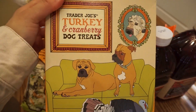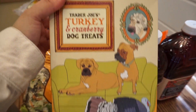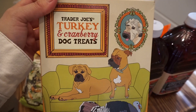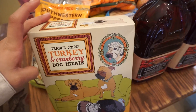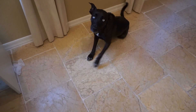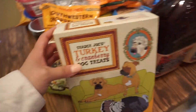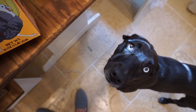I got Skye some turkey and cranberry dog treats. She hasn't tried these yet but I'm hoping she does good with them because sometimes she can be allergic to certain things. Oh, now she's up! Hopefully she'll like these. Say hi mama — okay, get down, get down!